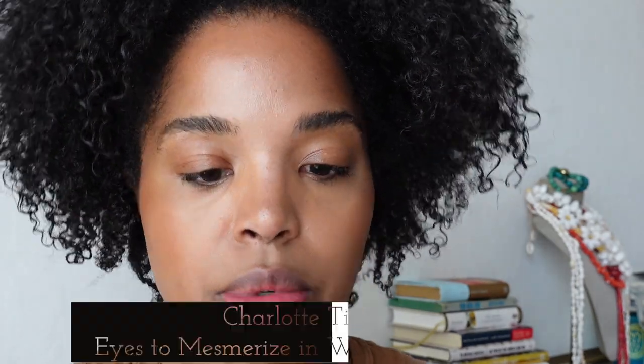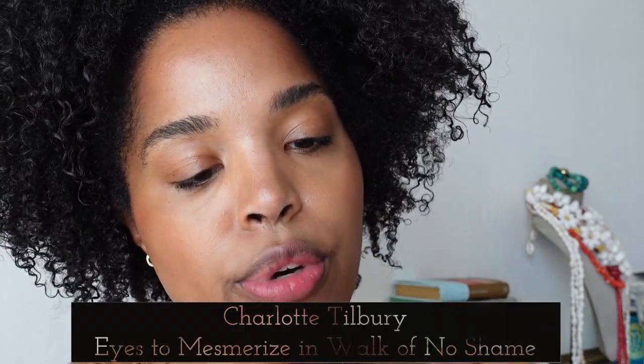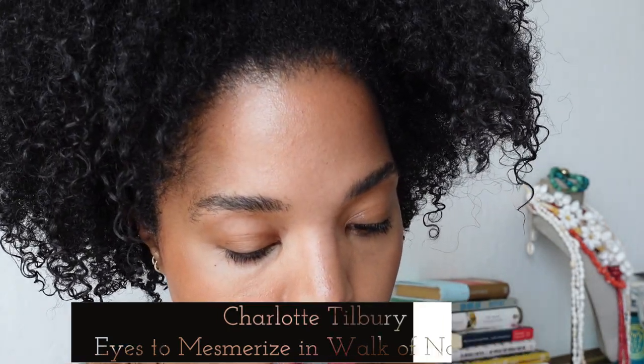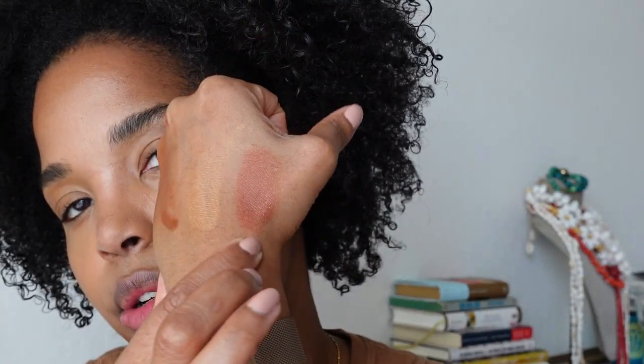For eyes, I'm going to use the Charlotte Tilbury Walk of No Shame. This is a really pretty color. These Charlotte Tilbury paint pots — whatever they're called — are really nice. Walk of No Shame is like a reddish copper kind of shade. Really pretty.